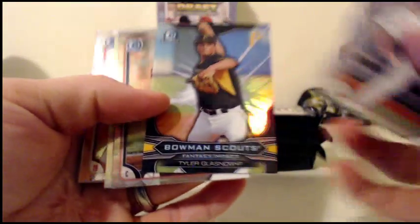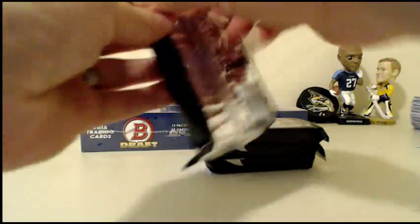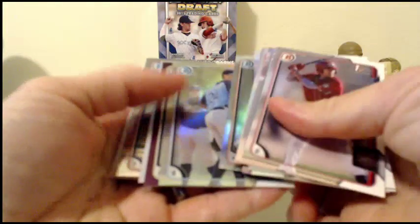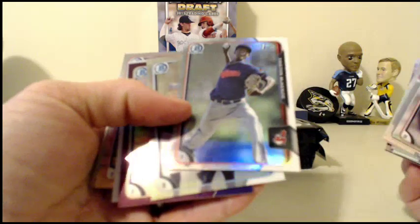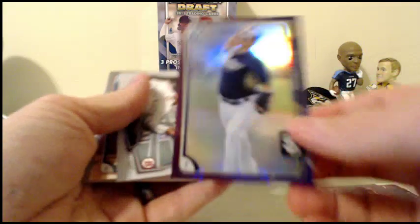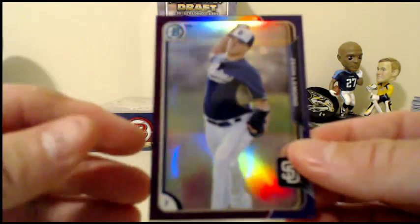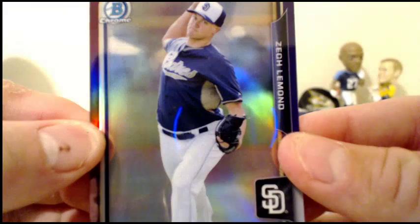Tyler Glassnow scouts insert. Taylor Ward refractor. Jimmy Hergett for the Reds. We got purple — no purple auto. Tristan McKenzie for the Indians. Casey Gillespie for the Rays. And for the Padres, Zach LeMond, 67 of 250.